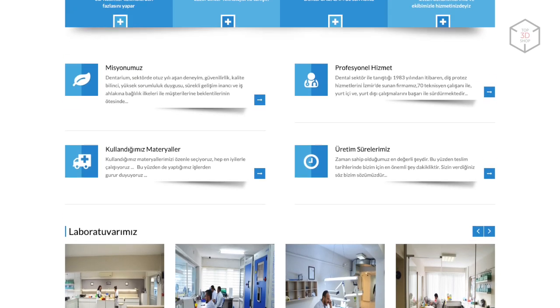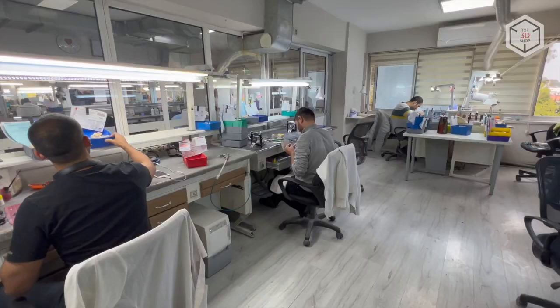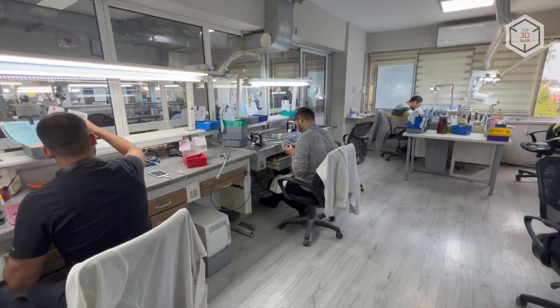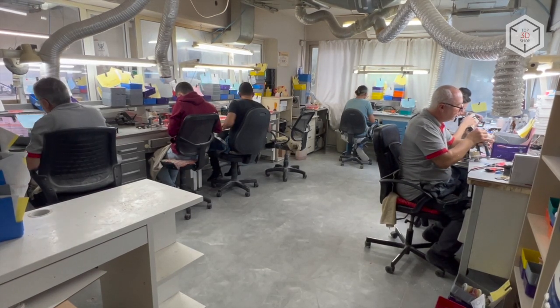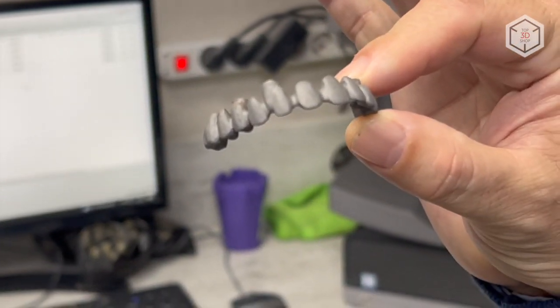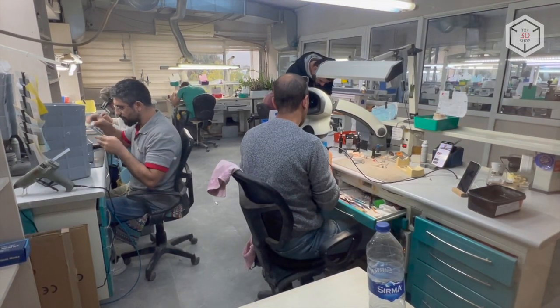In 2023, the dental laboratory called Dentarium will celebrate its 40th anniversary. Dentarium has been manufacturing dental and orthodontic products for clinics in Germany and France since 1989. The laboratory moved to the center of Izmir in 2000, and today it is one of the largest dental laboratories in the city, housing 70 highly qualified specialists on an area of 600 square meters.